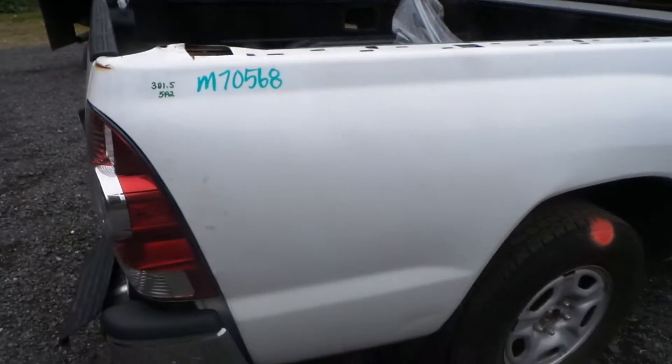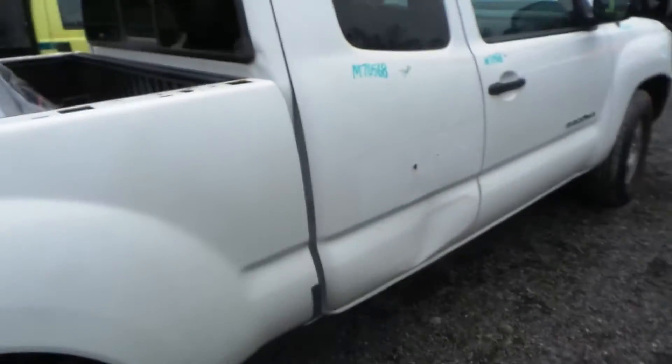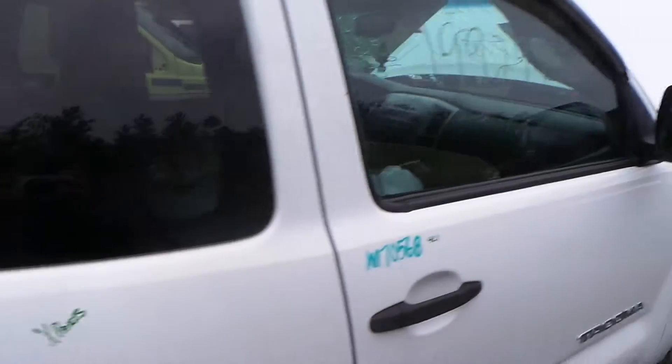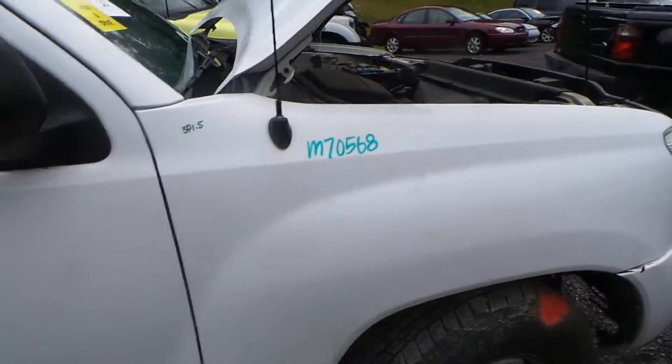Around this side, the quarter panel does have a couple of small parking lot pings but is still in good condition for the year. The rear door is good for parts and has good glass. The front door does have about an hour of lift damage but is still in good shape for the year. We also have a good fender.